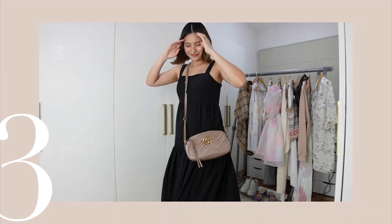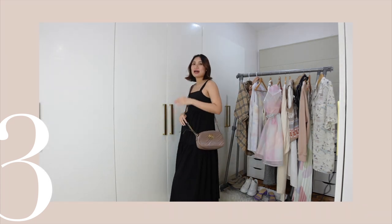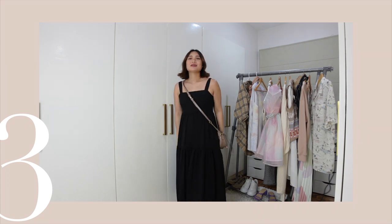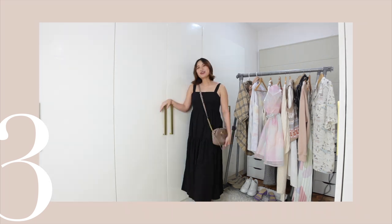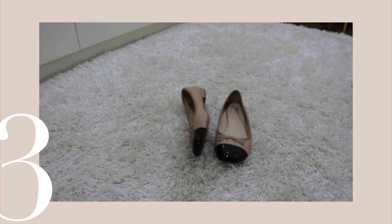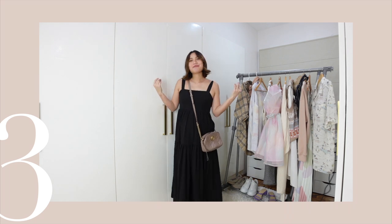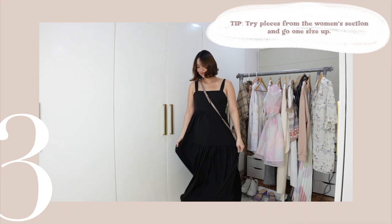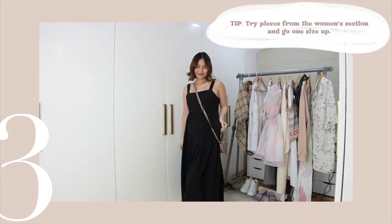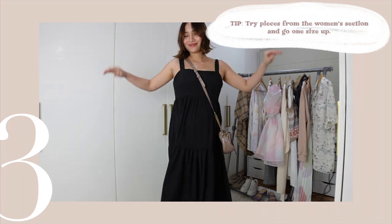I paired it with this sling bag and my comfy ballet shoes — matchy-matchy. The color is black and beige, which matches my dress and my bag. Tip number three: you're not limited to maternity clothes. You can find a lot of dresses that you can definitely grow into and still wear after you're pregnant.